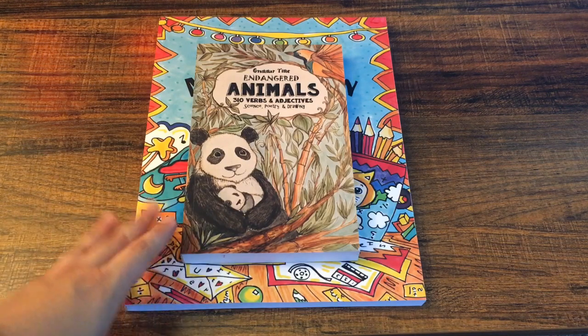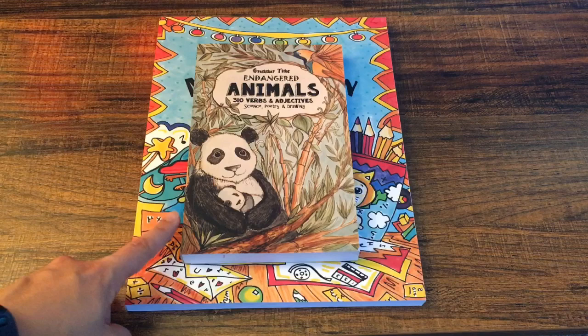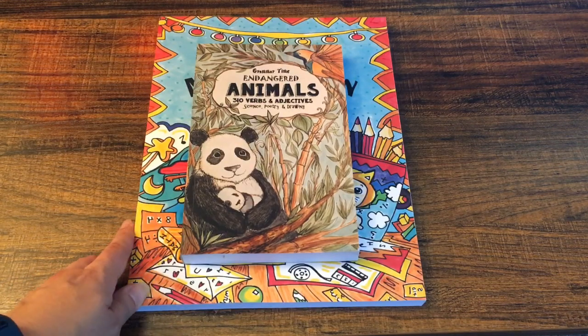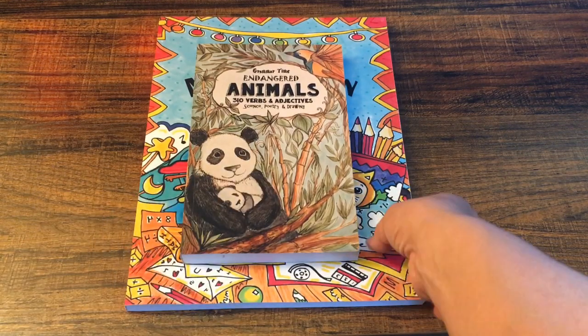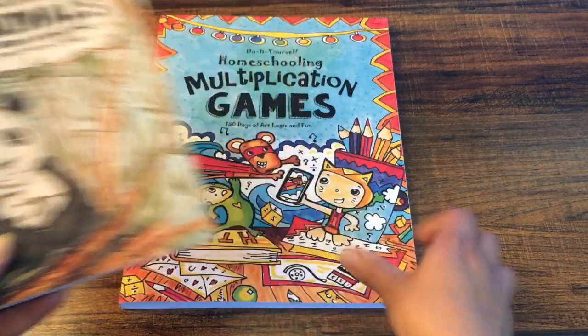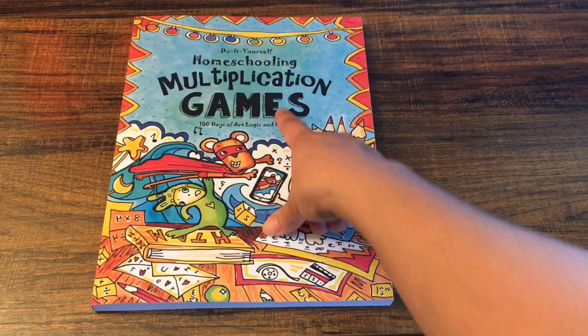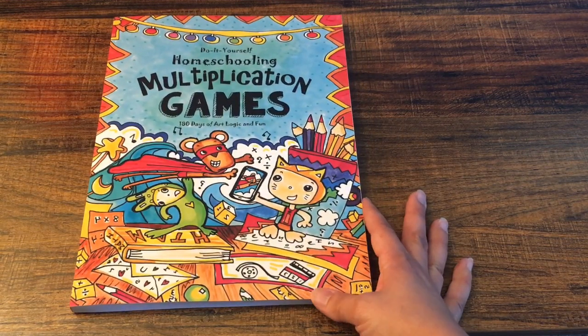So today I have two books I want to show you. These are the new Thinking Tree books that we're going to be using this school year. I'm sure we will get some more as the year progresses, but these are the new ones I have. I have Endangered Animals 30 Verbs and Adjectives, 310 Verbs and Adjectives, Homeschooling Multiplication Games, 100 Days of Art, Logic and Fun.